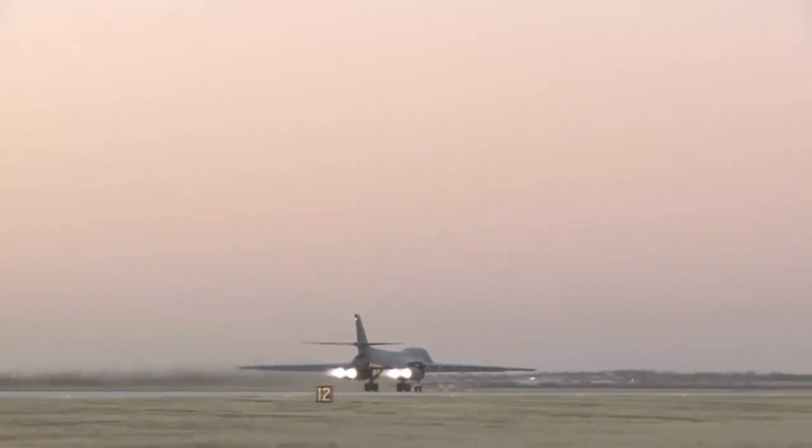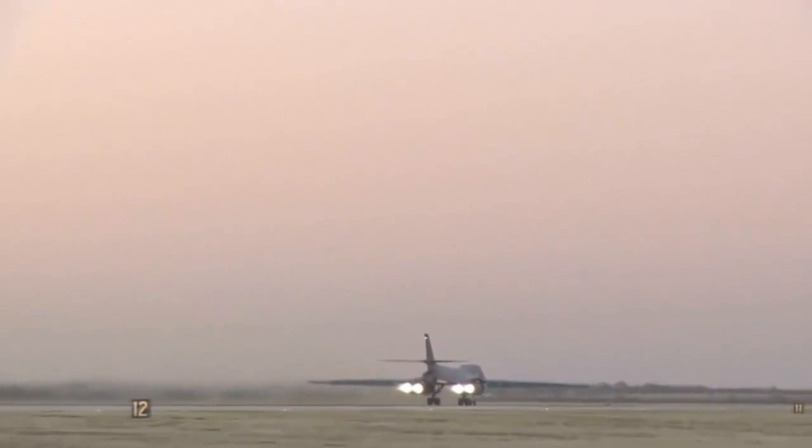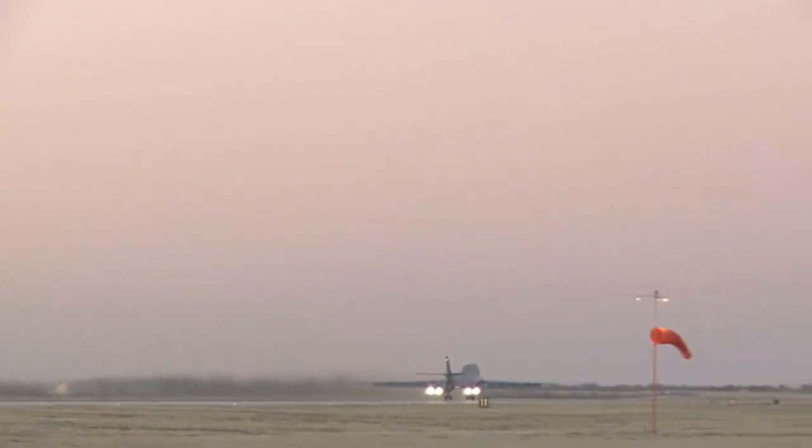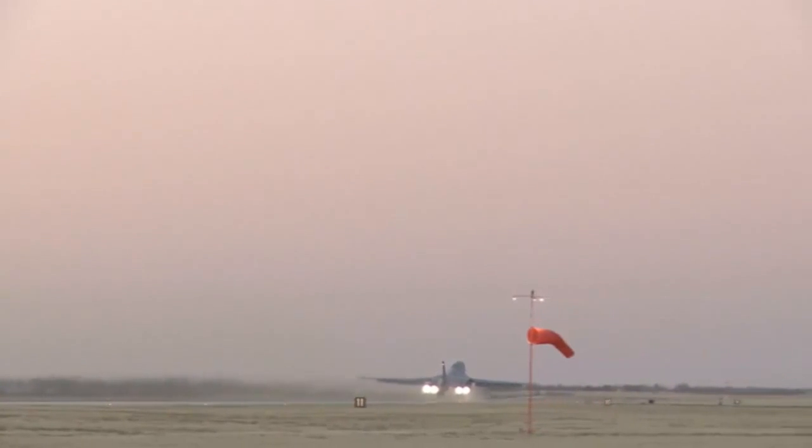All B-1s Air Force-wide are set to be upgraded by 2019. Reporting from Dyess Air Force Base, Texas, I'm Airman Audrey Harmon-Smith.